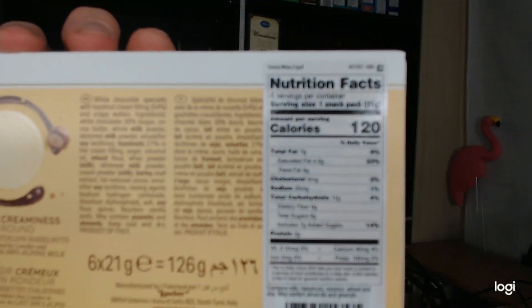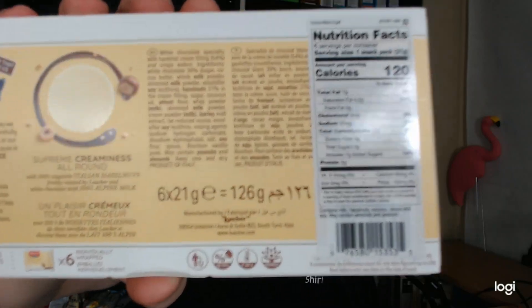The serving size is one snack pack at 120 calories, 7 grams of fat, 11 grams of carbs, and 2 grams of protein. Now I don't know about you, but I cannot read the back of this box.